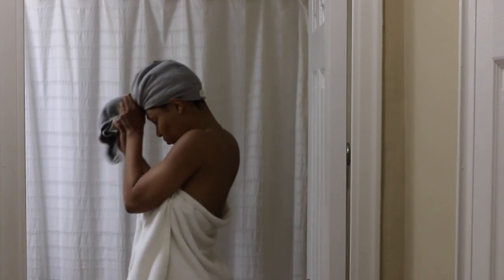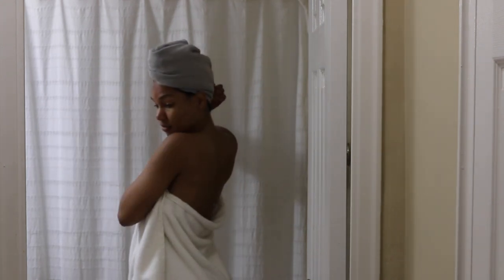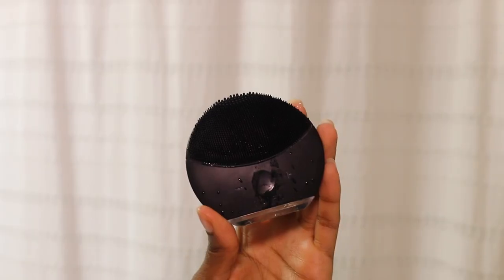I usually do the hair turban in the shower, but it would be hard to show you the Foreo and washing my face at that angle, so I just did it here.